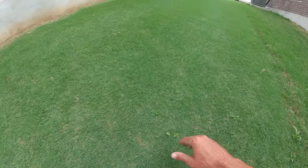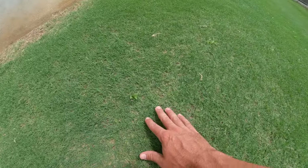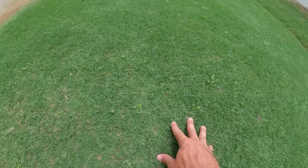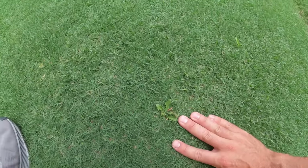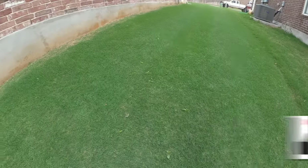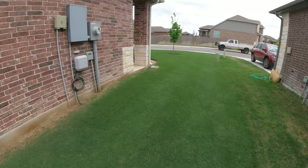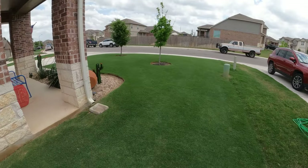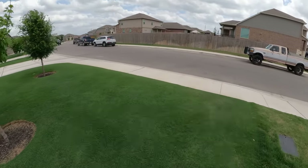I know that several of them are dandelions, and they're going to die off when we get some heat anyway. But I will probably, in the next week or two, get out the Celsius and go ahead and spray some of these areas before we get any more weeds popping up over here in the side yard. It's nothing you can even notice if you're driving by or walking by, but I notice it when I mow and I don't like mowing over a whole lot of weeds. So it's something I will take care of, and I'll get on video for you guys when I do that.